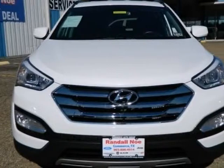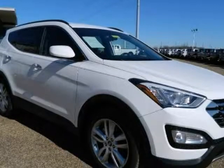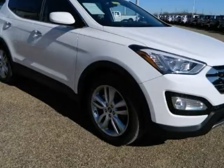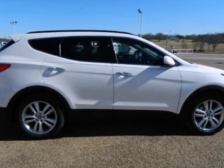Randall NoCommerce Auto Group presents this Carfax One Owner 2013 Hyundai Santa Fe Front Wheel Drive 4-Door 2.0T Sport with just 14,358 miles, represented in white and complemented nicely by its black interior.